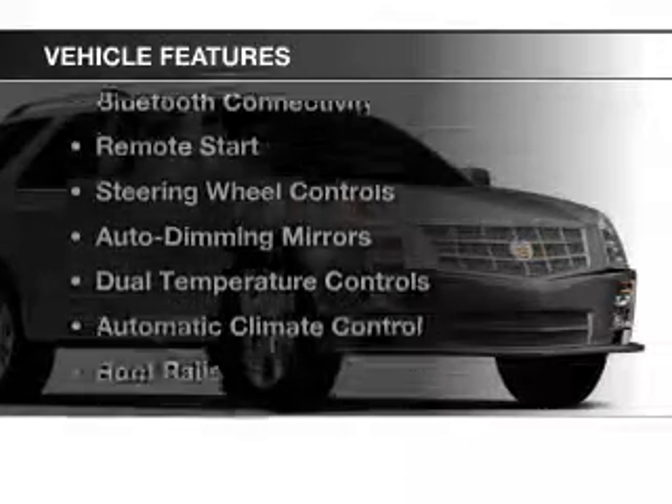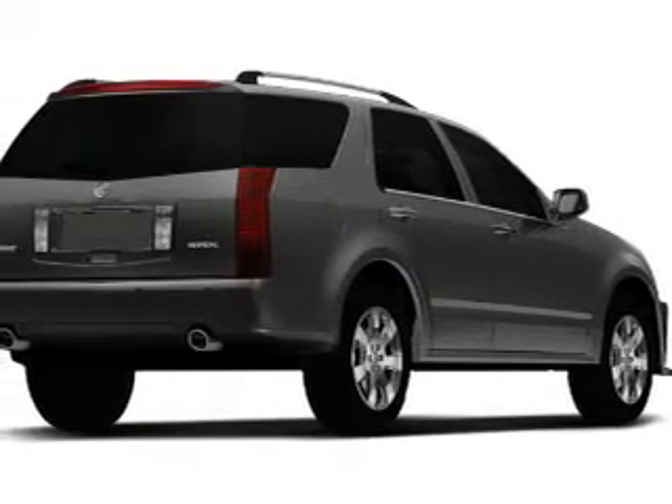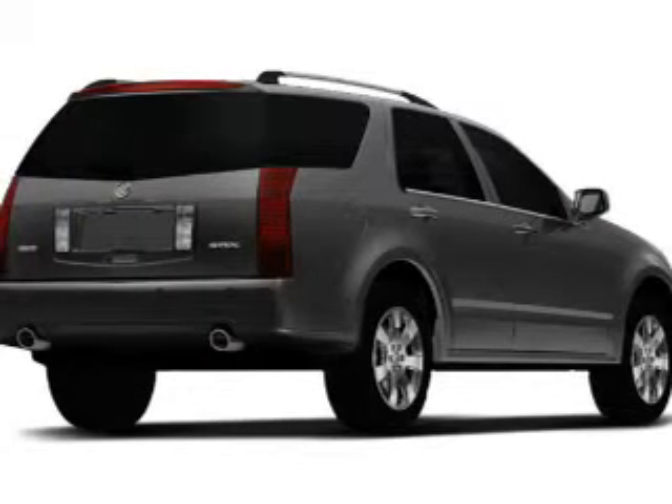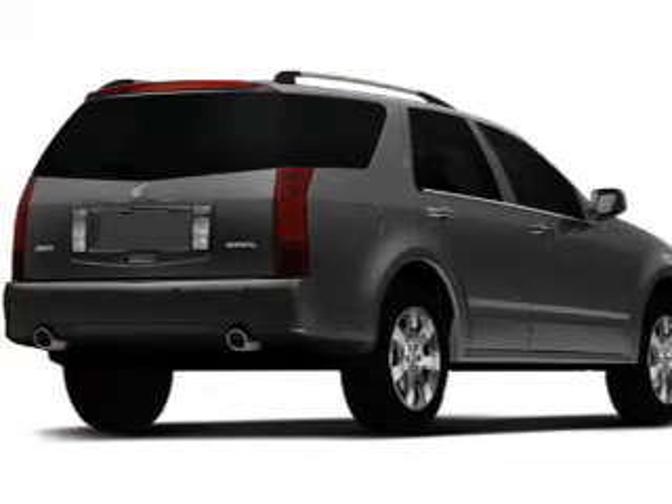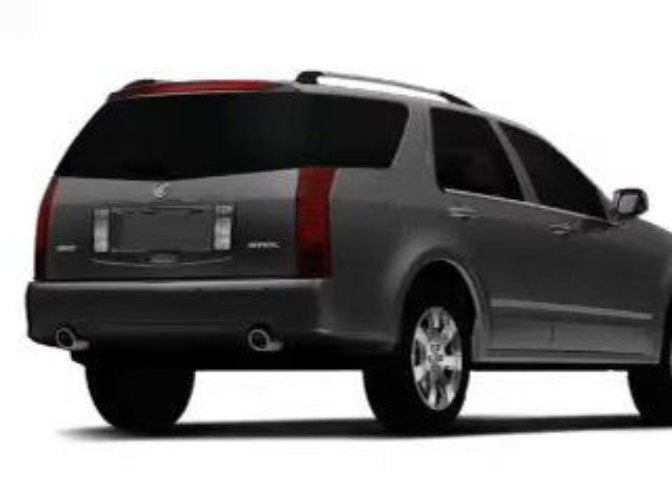The features include push-button start, leather seats, Bluetooth connectivity, remote start, steering wheel controls, auto dimming mirrors, dual temperature controls, automatic climate control, roof rails, and cruise control.